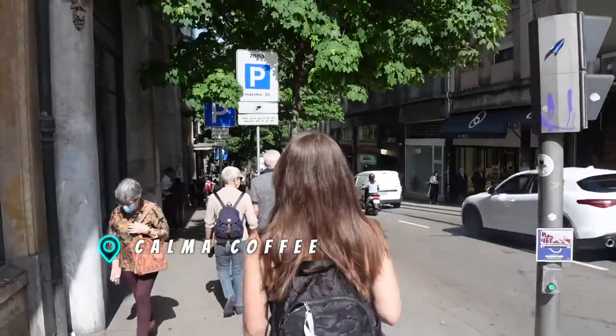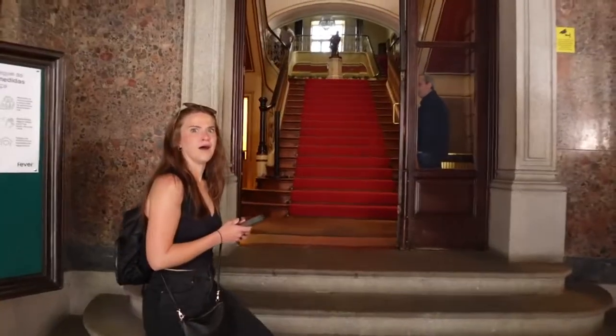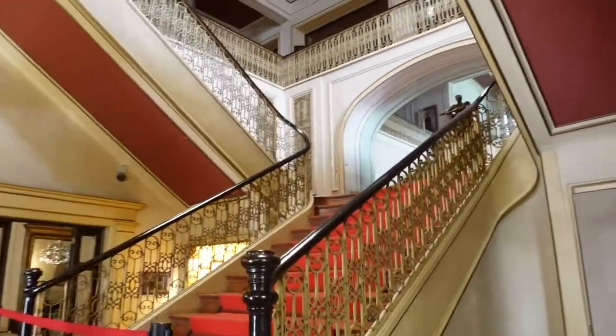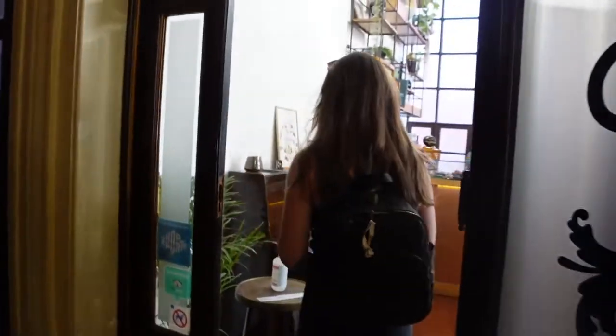We're starting the day off with coffee at a local place called Calma Specialty Coffee Room. Calma initially caught my eye because the architecture looks pretty fantastic in here. It calls itself a coffee tasting room, and since we love tasting rooms for beer, we figured we'd like to experience our coffee in the same format.